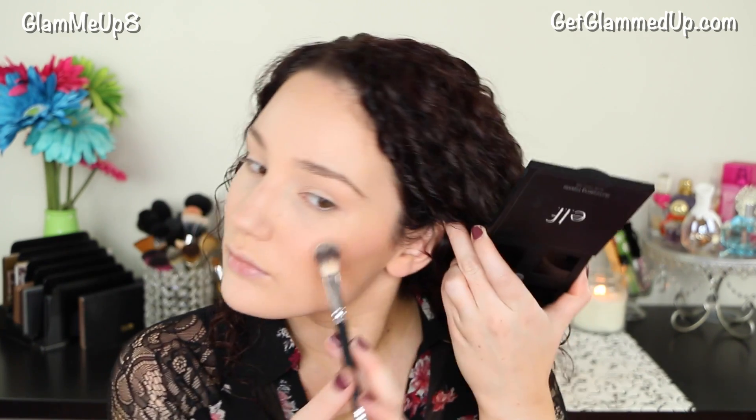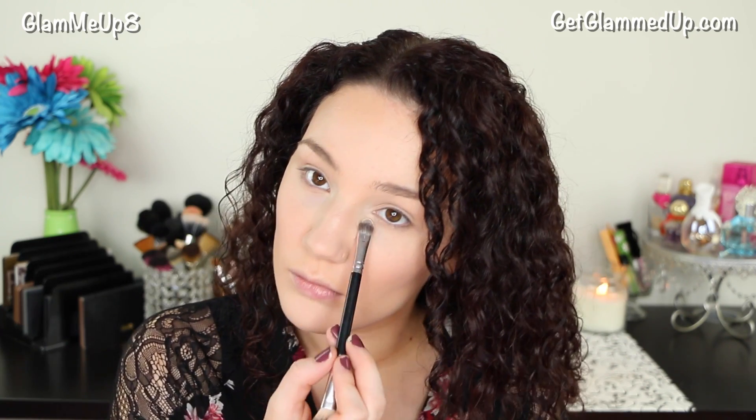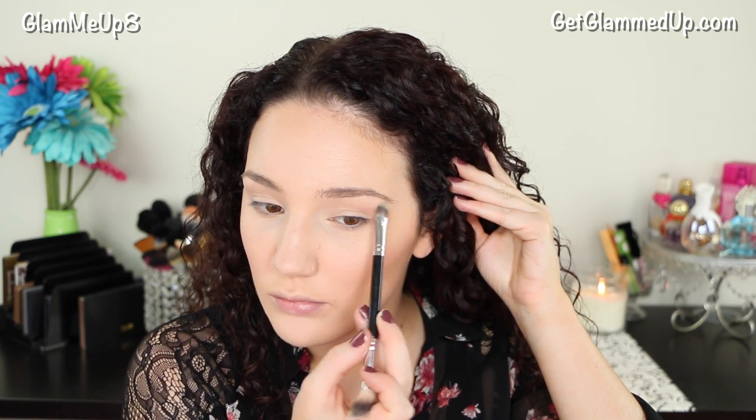Now I'm using the ELF Illuminating Palette, taking the top left shade, and using a large fluffy blending brush to apply it to the tops of my cheekbones. I also applied it to my temples and down my nose. Then I'm flipping the brush to the flat eyeshadow side and using that same color to highlight the inner corners of my eyes and also under my brow bone. If I have extra time, I like to do this just to brighten up my eyes a little bit and give my brows some lift.